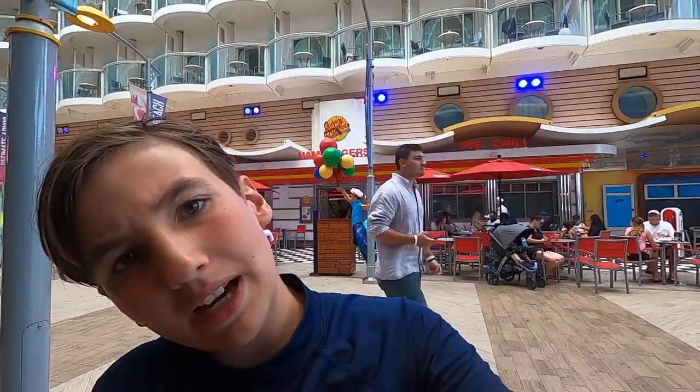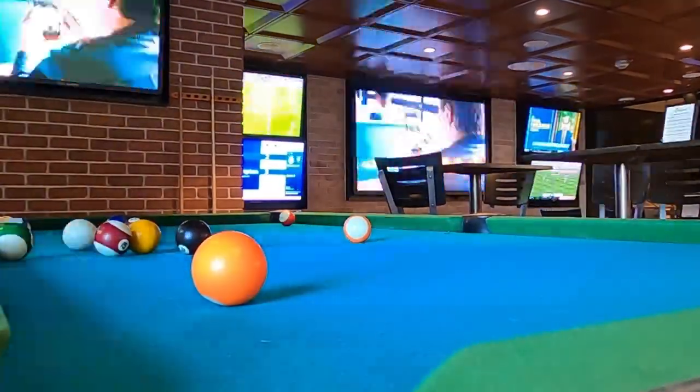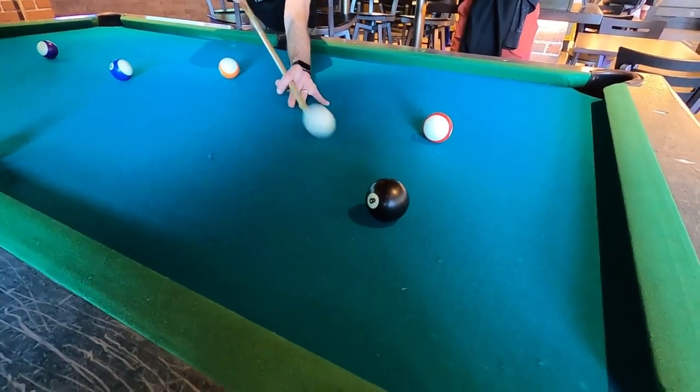Alright, I was just at the Flowrider for an hour — it was very fun. I wasn't that great at it but it was still quite cool to do. Right now I'm hanging around in the boardwalk. Turns out I'm going to play pool in Playmakers. Playing pool with my dad was very fun — he obviously won because he is much better at pool than me, but it was still cool to try. Now I'm still in my bathing suit from the Flowrider, so I need to get dressed because tonight is Dress Your Best night in the dining room.